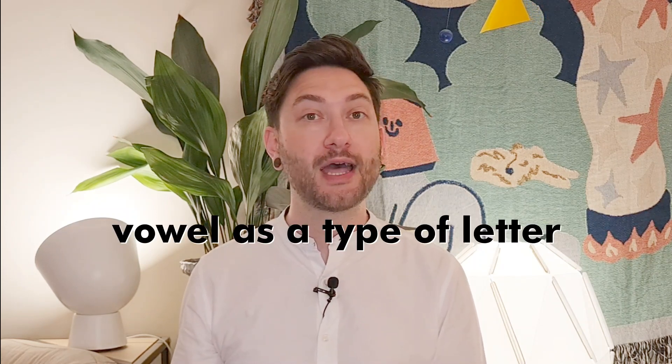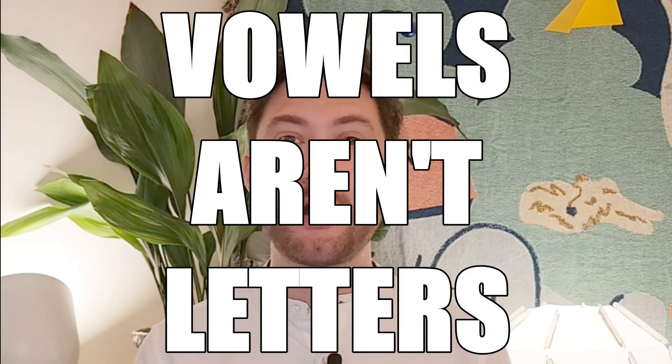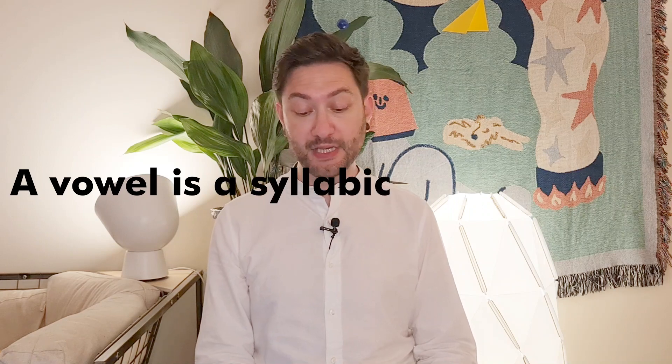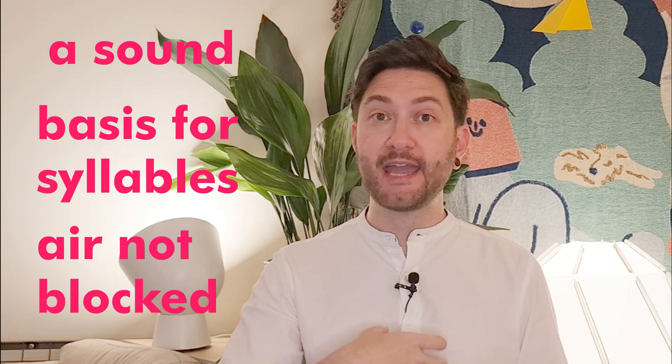In this first interpretation of the question, we considered vowels as letters and looked at the inventory each language has and how often it uses them in real life. But there's another interpretation: the truth is that vowels aren't letters — a vowel is a type of sound. A vowel is a syllabic speech sound pronounced without any stricture in the vocal tract. It's the basic building block of syllables, pronounced without blocking the airstream, which is simply allowed to leave through your mouth or nose without any blockage from your teeth, lips, or tongue.